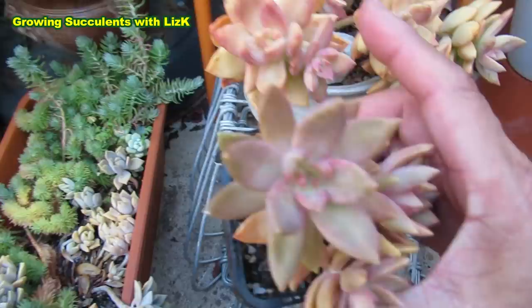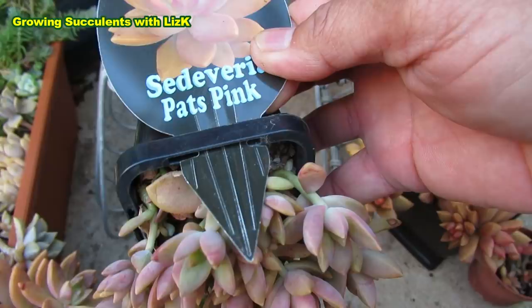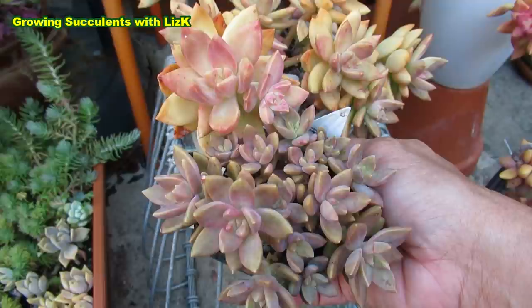This one is not as big as the other one and is quite thin compared to it, but maybe because this is still a fairly young plant. This other one is much smaller again — also Sedevaria Pets Pink. The biggest rosette is still small and thin compared to that Sedum Pets Pink.